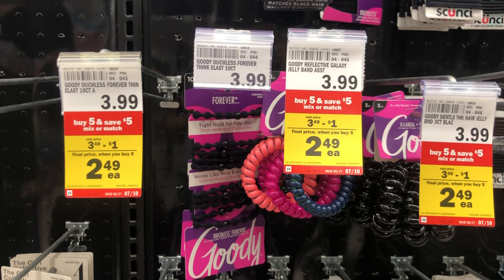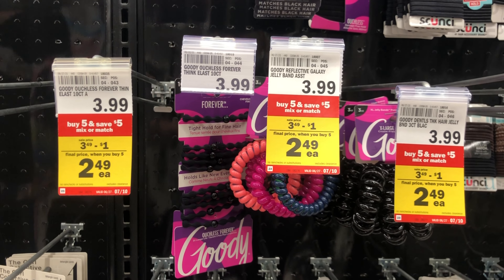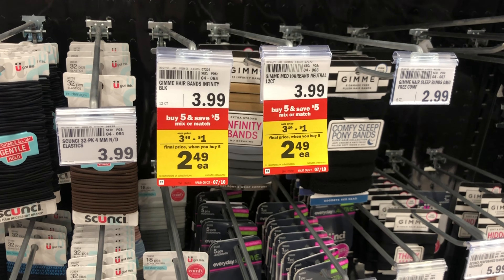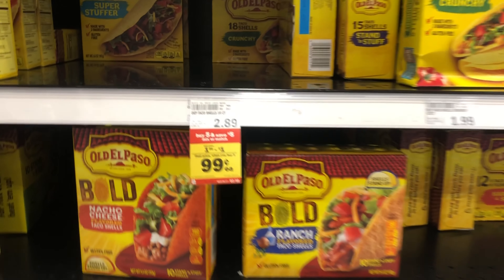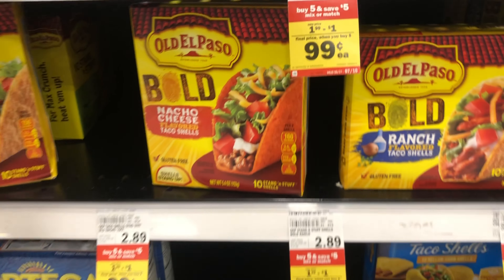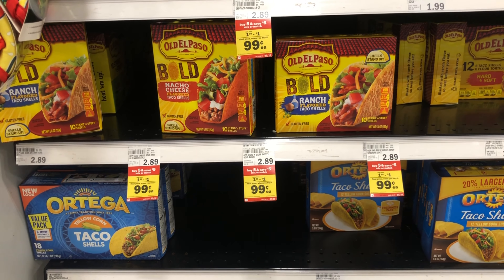This week the Meijer brand beauty tools are buy one get one 40% off and they have a ton of selection in my store. They have little items like nail clippers but I also found some beauty blenders, and makeup brushes are also included in this sale.